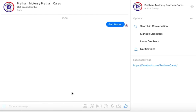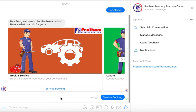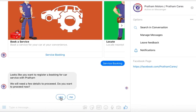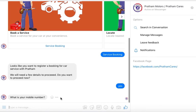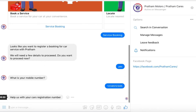The chatbot welcomes you and offers six different services hosted on Facebook Messenger. Click on Service Booking. Provide a valid telephone number and a car registration number associated with that telephone number. The bot will validate your information before moving forward and completing your request.